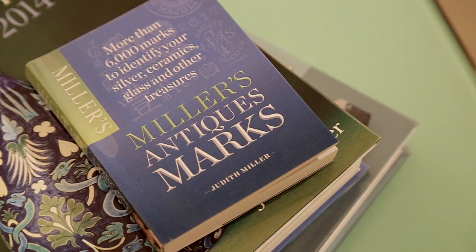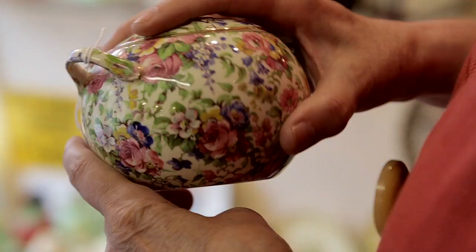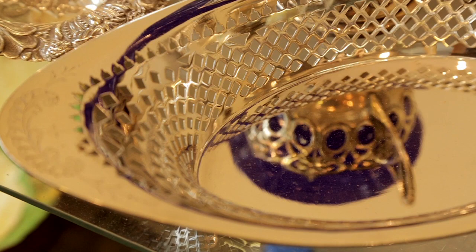Miller's Antiques Marks is your everyday mark book. It covers ceramic marks, silver marks, bronze sculptors, costume jewellery, and teddy bears and dolls.